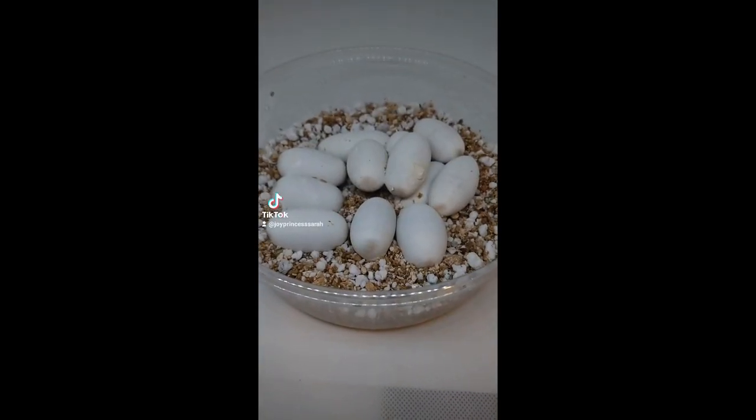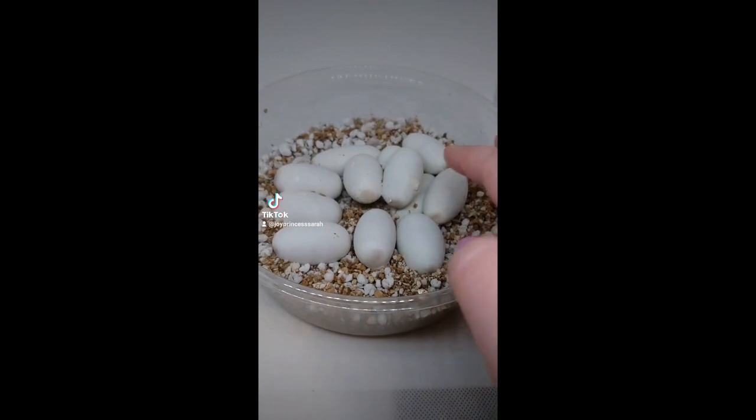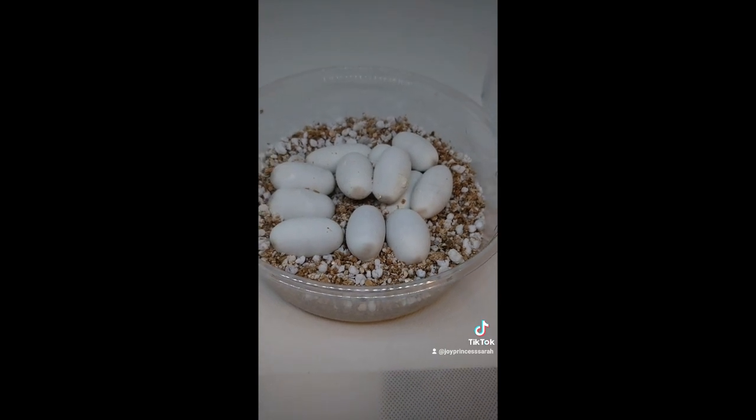We are briefly back with Clutch 80. This is the last clutch of the season I expect to have. They're exactly at 60 days today. A few of them are kind of denting in, but we'll see — they're still due in like a couple of days. I expect to hatch Okatis.